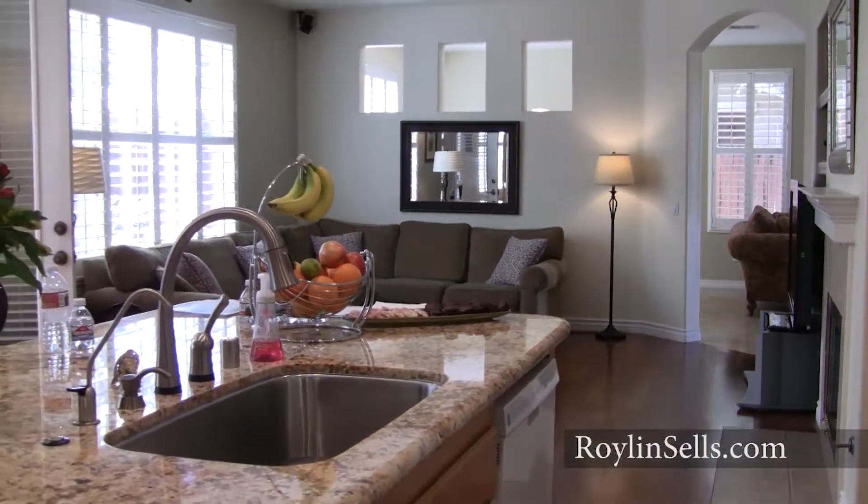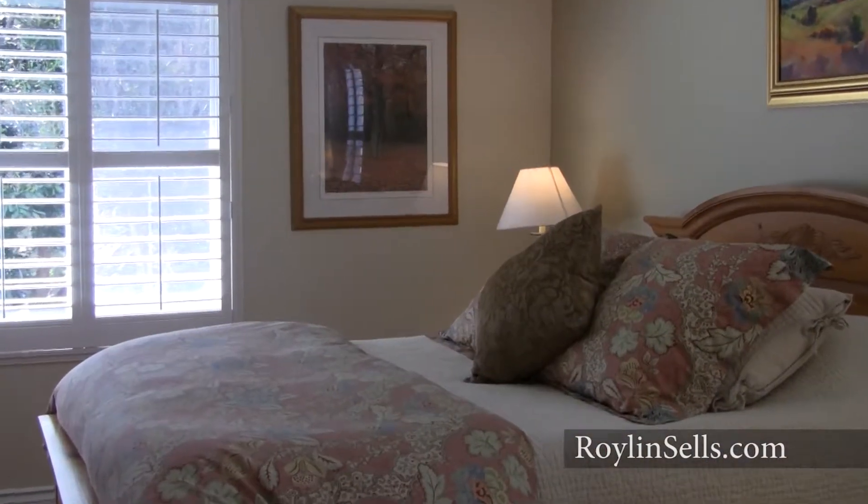Lots of room to cook and play. The master suite has a shower and tub and a walk-in closet.